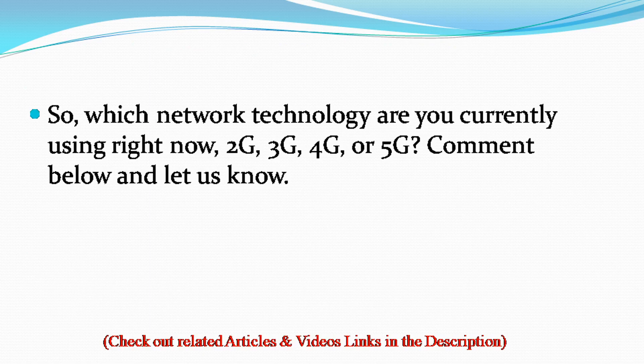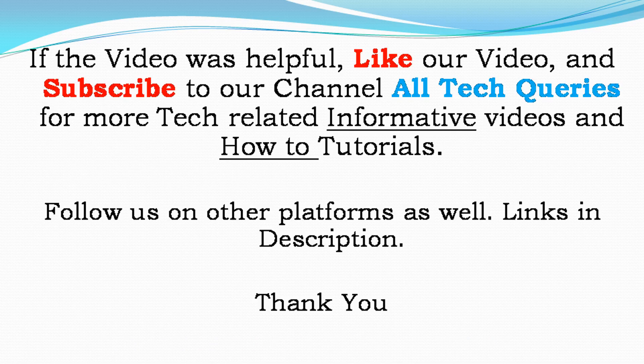So, which network technology are you currently using — 2G, 3G, 4G, or 5G? Comment below and let us know. Also, check out links for related articles and videos in the description. If the video was helpful, like our video and subscribe to our channel All Tech Queries for more tech-related informative videos and how-to tutorials. Follow us on other platforms as well — links in description. Thank you.